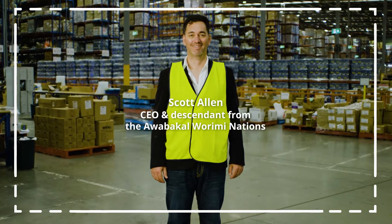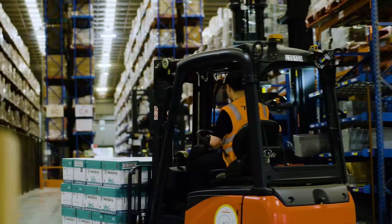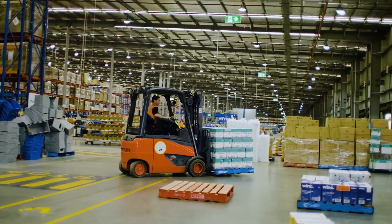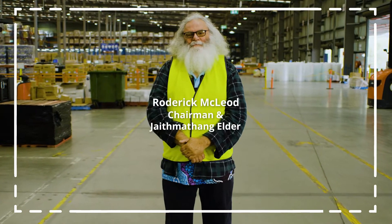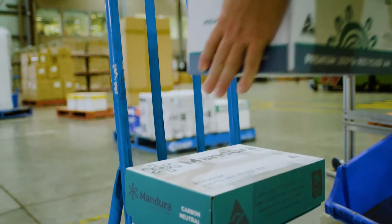Here at Mandora we supply 100% recycled paper that comes from a First Nation Tier 1 business that is FSC and ISO certified. We are creating the opportunities for our younger generations to have a better lifestyle and capabilities for their futures.